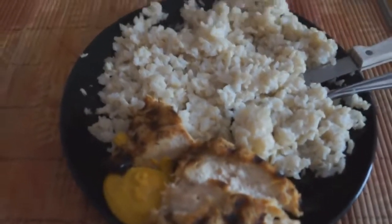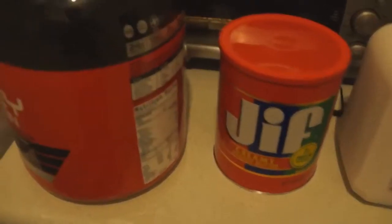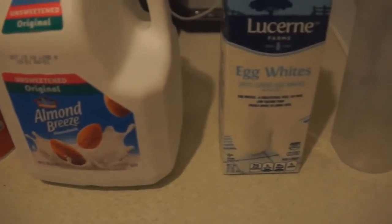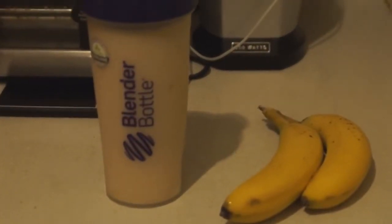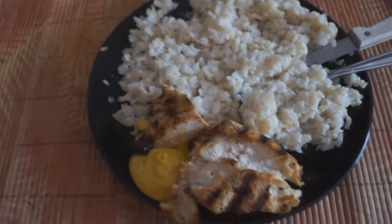Second meal, I'll be having 2 cups of rice with about 8 ounces of chicken. An hour after my second meal, I'll train. After my first workout of the day, I'll be having a protein shake: 2 scoops of protein, about 2 tablespoons of peanut butter, 2-3 cups of almond milk, and 1 cup of liquid egg white. I'll also have 2 bananas with that. After that third meal, it's a repeat of my second meal — 2 cups of brown rice with 8 ounces of chicken.